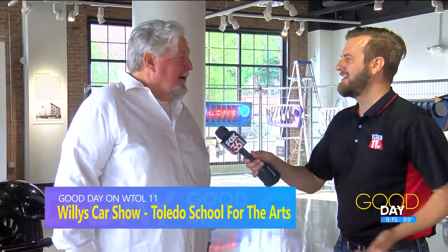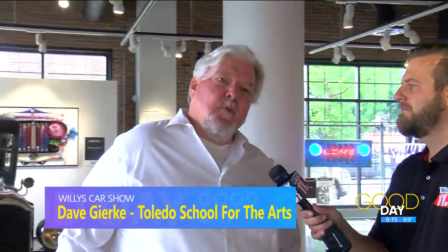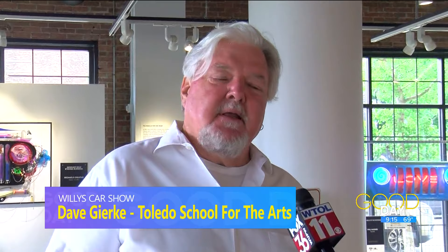I'm joined with Dave Gerke from TSA. Thanks for having us today. So give us a quick rundown of what this car show is about and how you're paying homage to a part of Toledo's history that not a lot of people might be aware of. Taylor Moyer, one of our history teachers, dove into the history of the building and we learned that the school is built in an original Willys Overland showroom and factory.